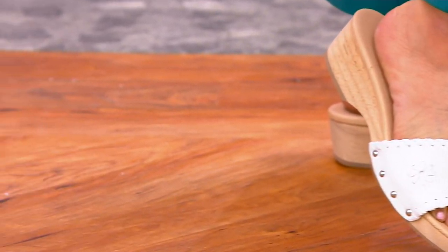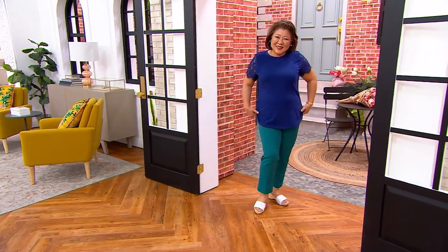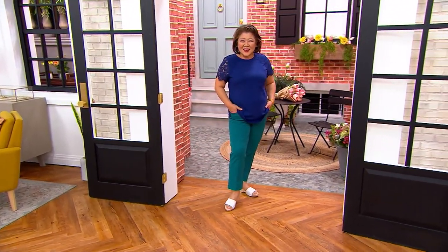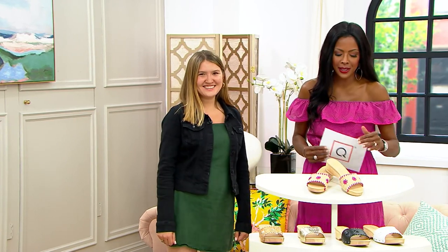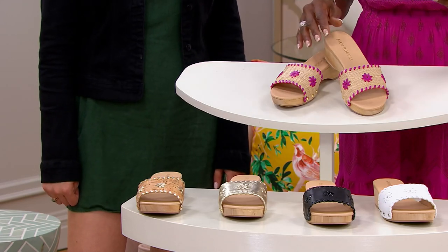I really feel like in the same way that every woman needs a crisp white shirt, a caftan, a great bathrobe — every woman needs a clog in her closet. It never goes out of style; it is timeless. And now you are getting it from Jack Rogers. Item number A596611.